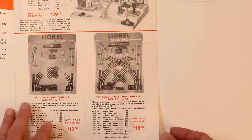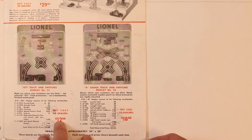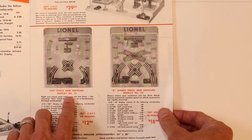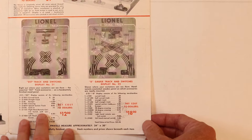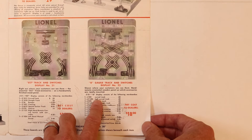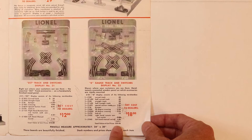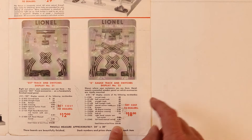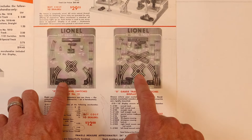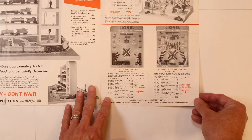Now let's take a look at the O-gauge board, display number 22, which is very similar to the O27 but of course has O-gauge track, and you get a little bit more with it. The O-gauge material was a little bit more expensive. For $18 — the equivalent of about $200 in 1950 — you get curved track, half track, straight track, bumper, 90-degree crossing, 40-degree crossing, a right-hand remote control switch, and a left-hand manual switch — about $25.85 worth of value for $18. These were affordable, showed really well, and helped sell more track which expanded people's layouts. Absolutely super cool.